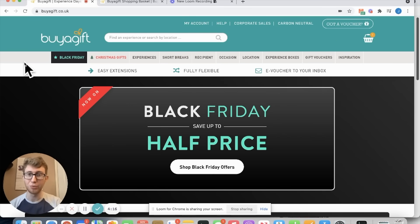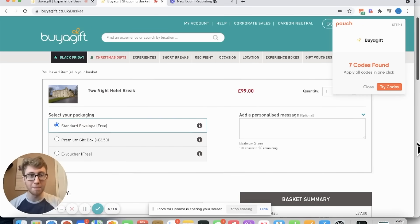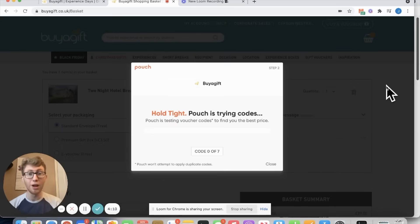So if I'm Black Friday shopping on this website and I go over to the basket, Pouch pops up here saying there's seven codes for me to try, and with one click of the button it tries all of the codes automatically for you, meaning you don't have to search through Google and find those codes.